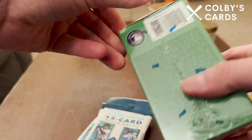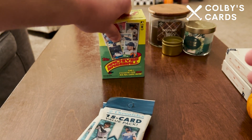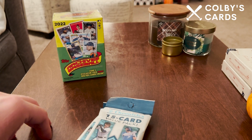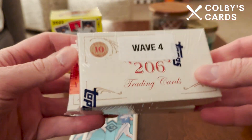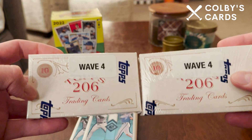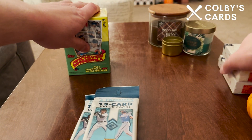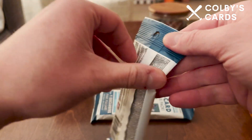I also grabbed an Archives baseball blaster box. I did open one of those off camera and didn't pull anything too crazy — my best card was a Jake Burger rookie card numbered out of 199 or something like that. I also got these Topps T206 cards in the mail today; I've been ordering two of each wave. I'm going to do those and the Archives in separate videos, but just wanted to give you a preview. Today I'm going to open these two Chronicles hanger packs.